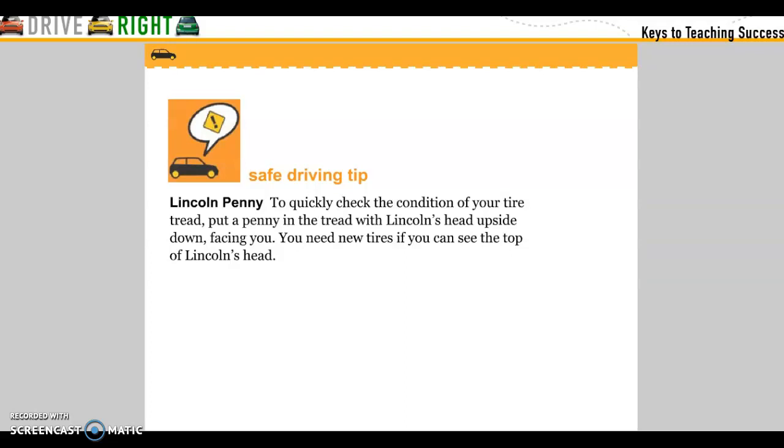Lincoln Penny test: to quickly check the condition of your tire tread, put a penny in the tread with Lincoln's head upside down facing you. You need new tires if you can see the top of Lincoln's head.